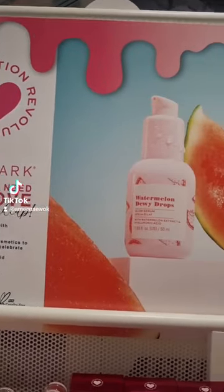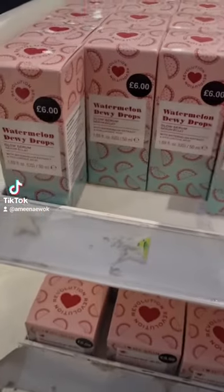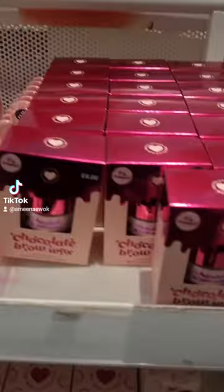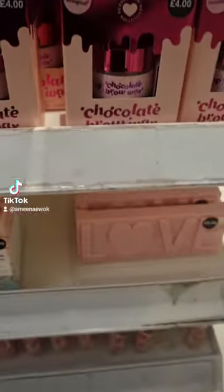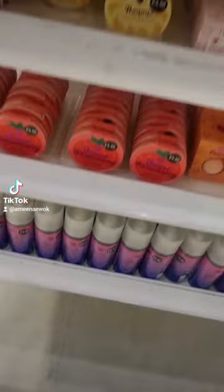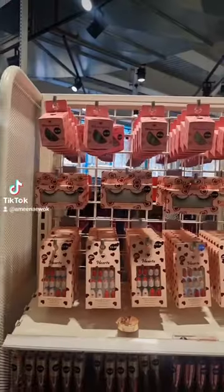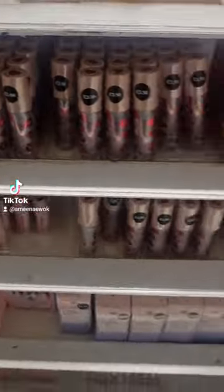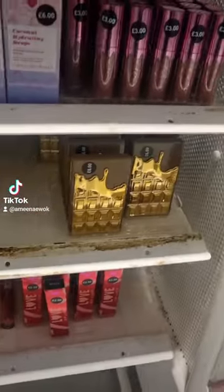Primark and Revolution have come out with a collaboration. iHeart Revolution is a sister brand of Revolution, and at my local Primark they actually have a whole massive section — they've got eyeshadow palettes, lip glosses, skincare, nail stuff. They have such a big collection and the prices are so decent.